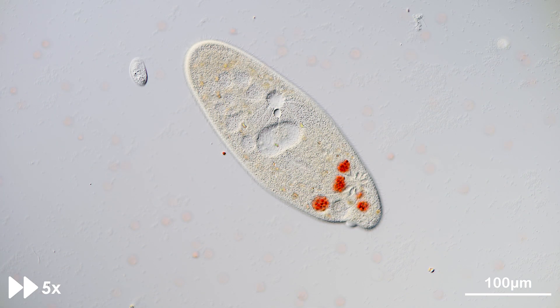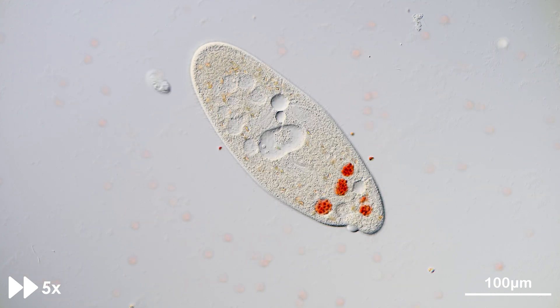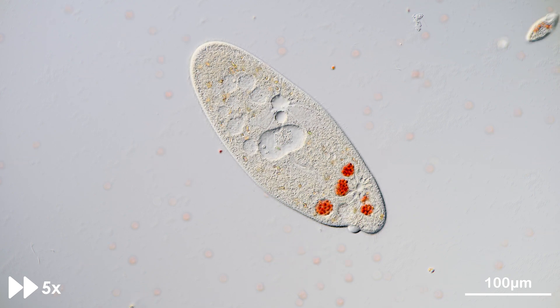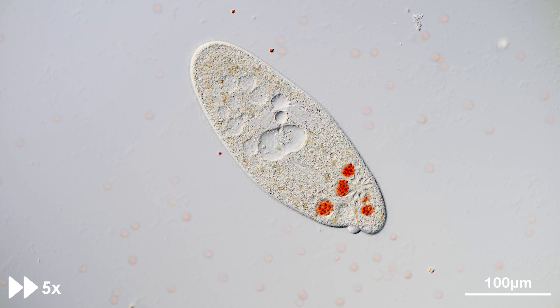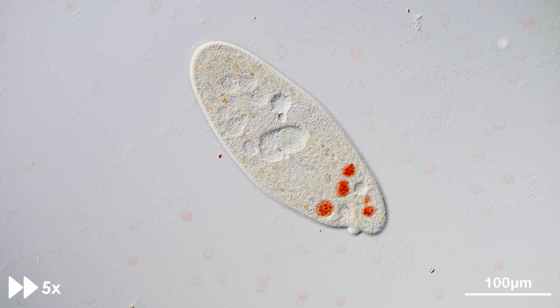In today's experiment, we feed paramecia with stained yeast. Not only can we observe the uptake of food, but we can also witness the digestion process itself. As the yeasts are swept into the oral groove and phagocytosed into a membrane compartment, the newly formed food vacuole undergoes digestion.